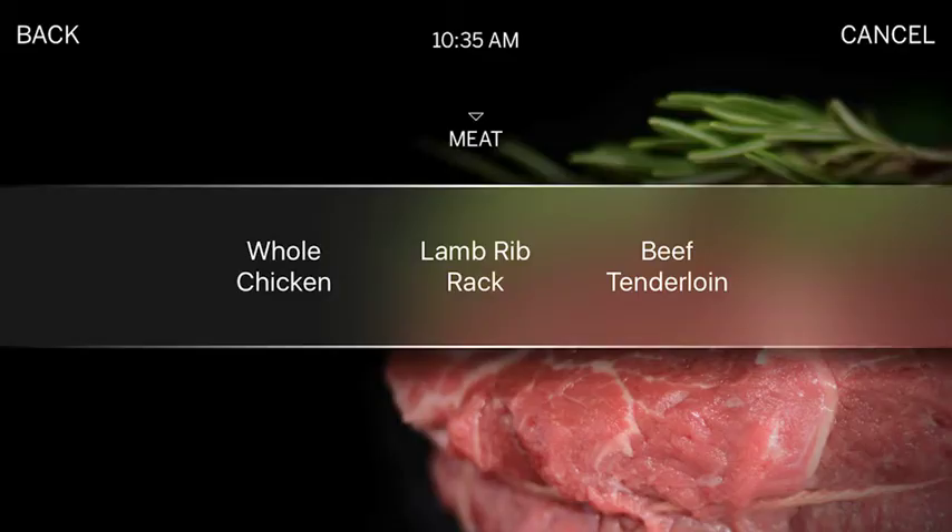But it can be intimidating for them to try something like a tenderloin or a rack of lamb — something that is a pretty expensive cut of meat — and they're not sure how it's going to turn out.